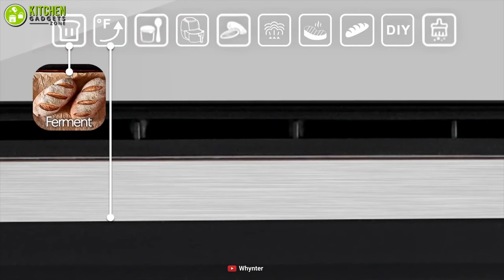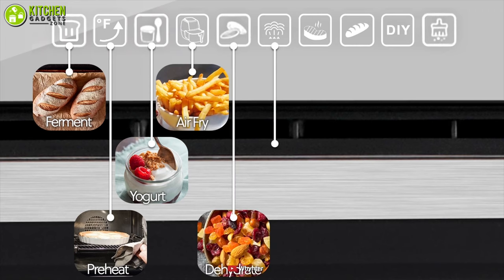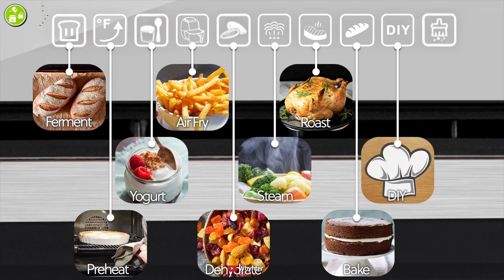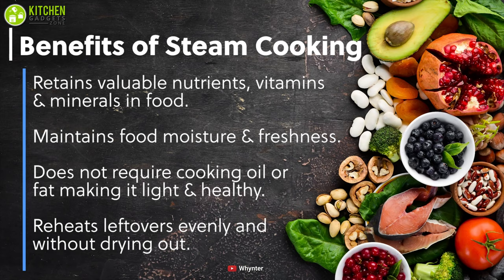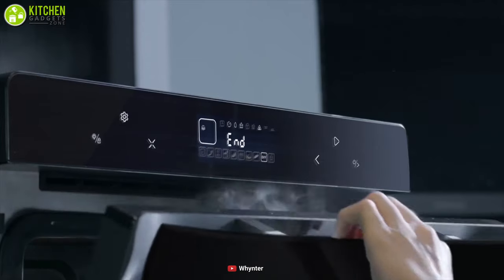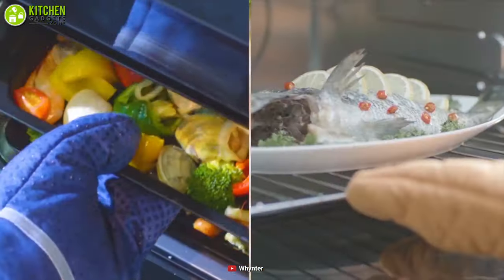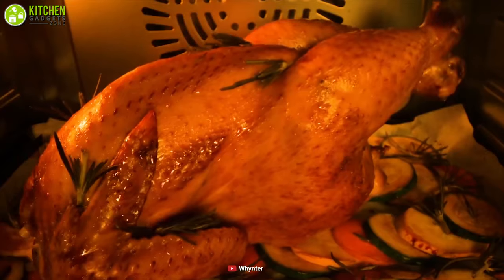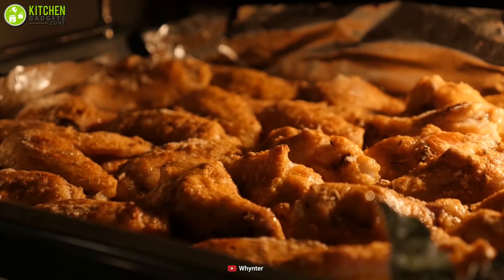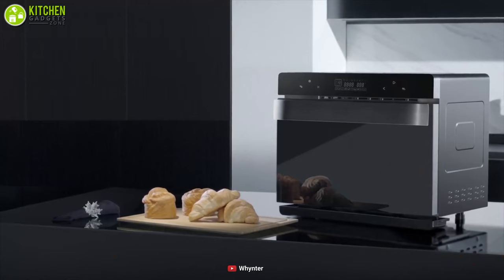This intelligent oven allows you to cook like a gourmet chef with eight different cooking modes. In addition, there is a DIY mode where you can customize according to your likings. Furthermore, it allows more nutrients to remain within your food using the steam, so if you want to maintain a healthy diet, it's got you covered. Don't wait any longer and add this Winter TSO 488GB Steam Oven to your kitchen accessories to cook up your favorite meals for your family and friends.